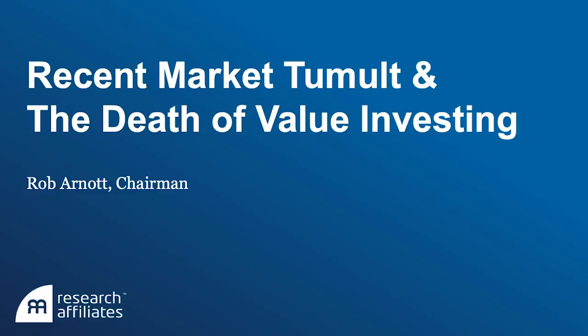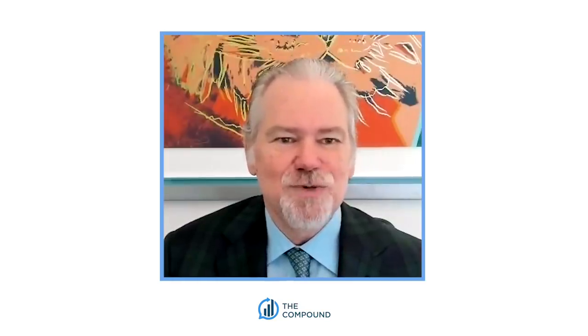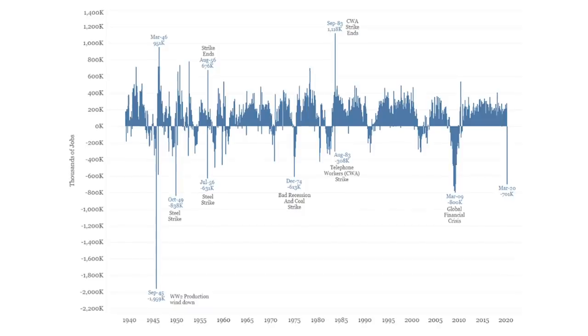So you have a new presentation called Recent Market Tumult and the Death of Value Investing, and some of these slides I just couldn't wait to hear what you had to say on them. We are going to post these up on the YouTube channel as we go through them, and I'll just kind of guide you through what I'm looking at. Let's talk about this monthly change in payrolls graph. This is stunning, not just for the depth that we're seeing in the monthly change in payroll, but how quickly. This 700,000 job losses was as of March 12th.